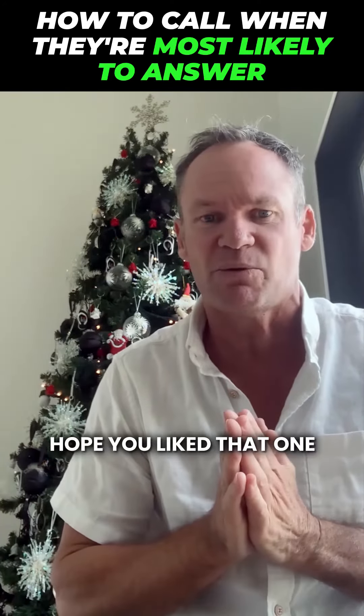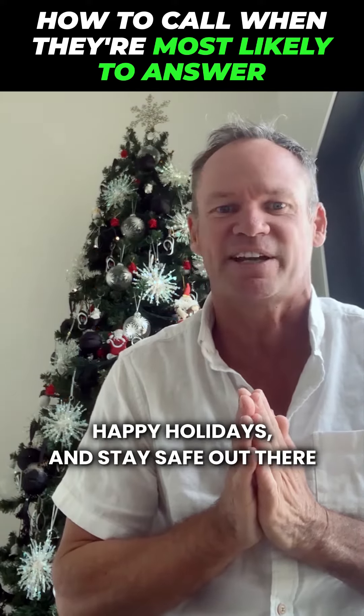So good luck, hope you liked that one. Happy holidays and stay safe out there. Cheers.